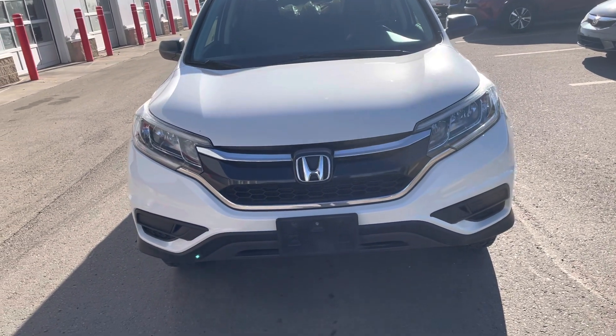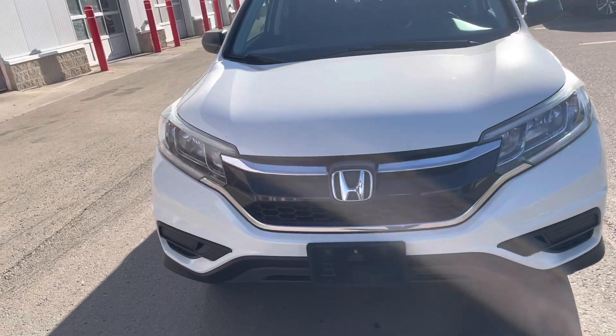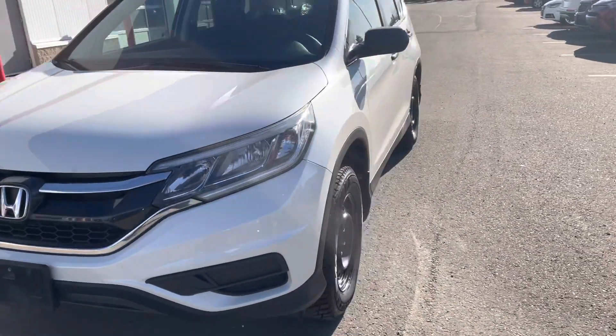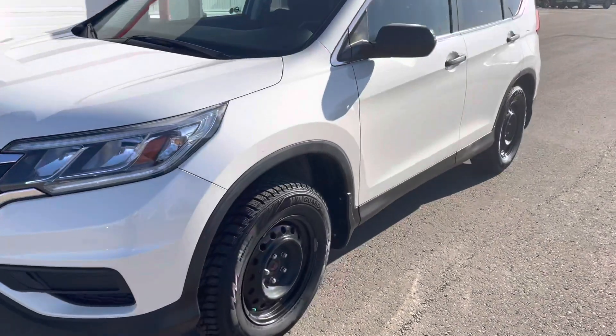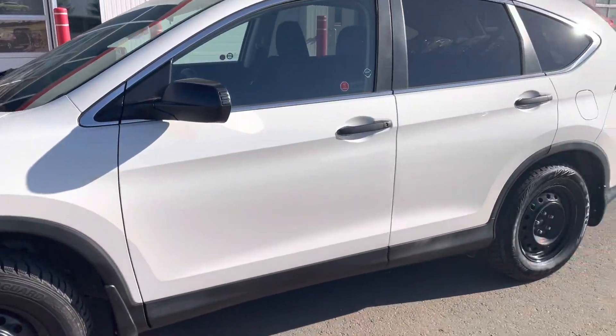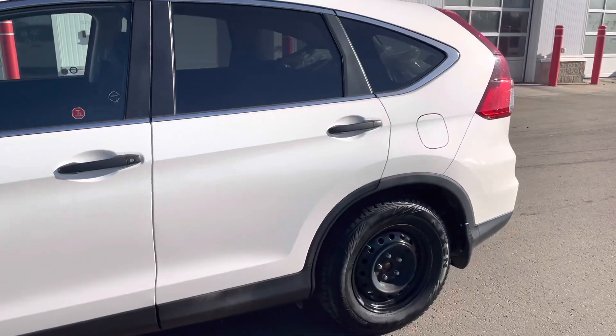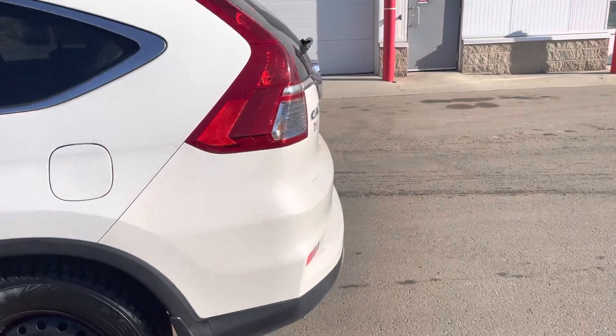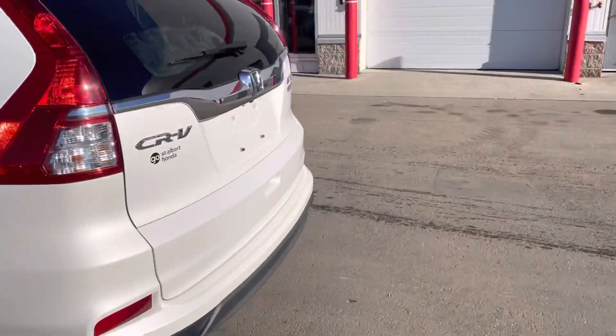Hi, this is Bob from St. Albert Honda. Wanted to do a quick walk-around video of this 2015 Honda CR-V LX. This one's got a set of winters on it right now, but there's a second set of tires and rims in the back. This one's got a hundred and six thousand kilometers on it.